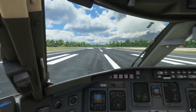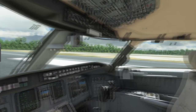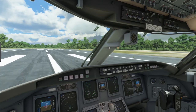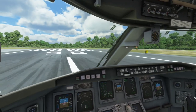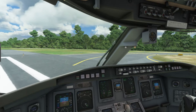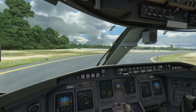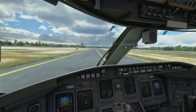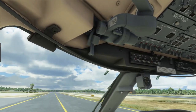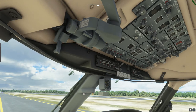Ladies and gentlemen, welcome to Guyana! Weather here is about 29 degrees Celsius, cloudy — I like it. Starting the APU. Landing lights off, strobes off. Let's clean up the flaps.